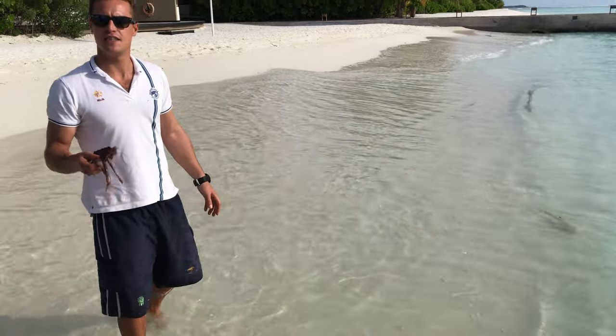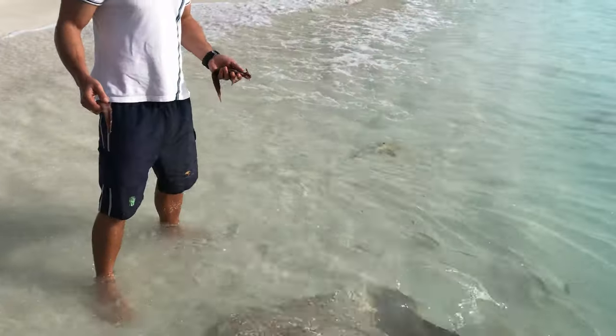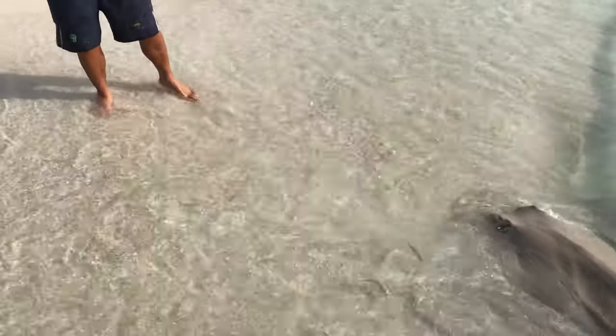We don't feed the sharks — it's extremely dangerous. What can happen is sharks can associate humans as a source of food, and when we don't present the food, that's when they can attack.